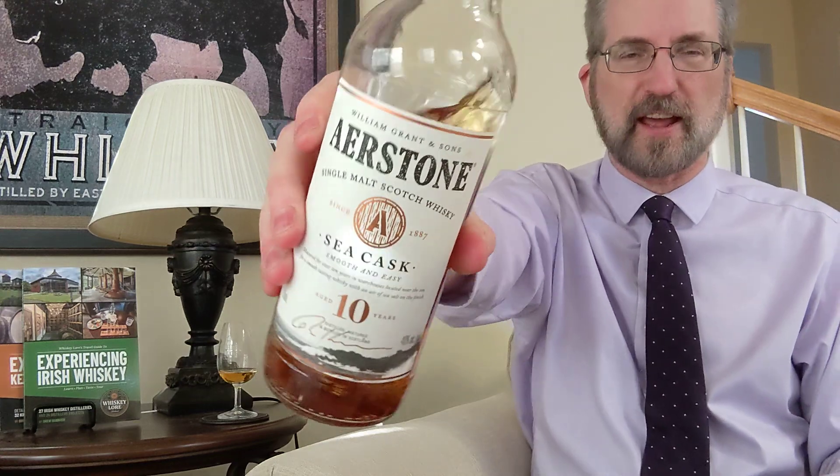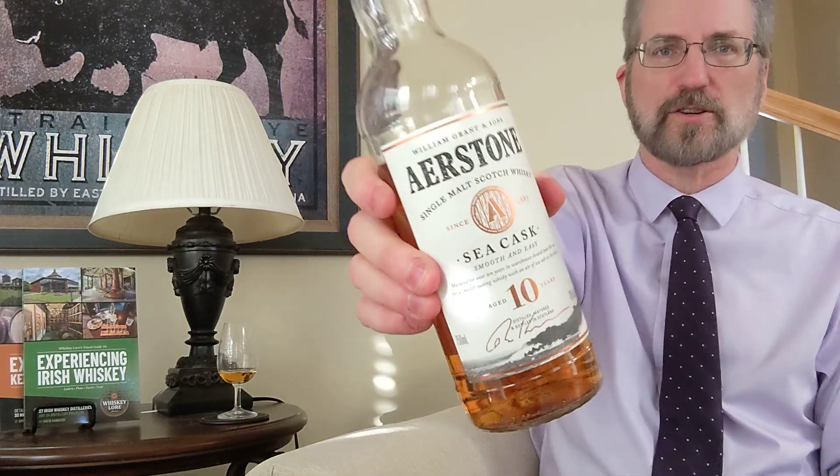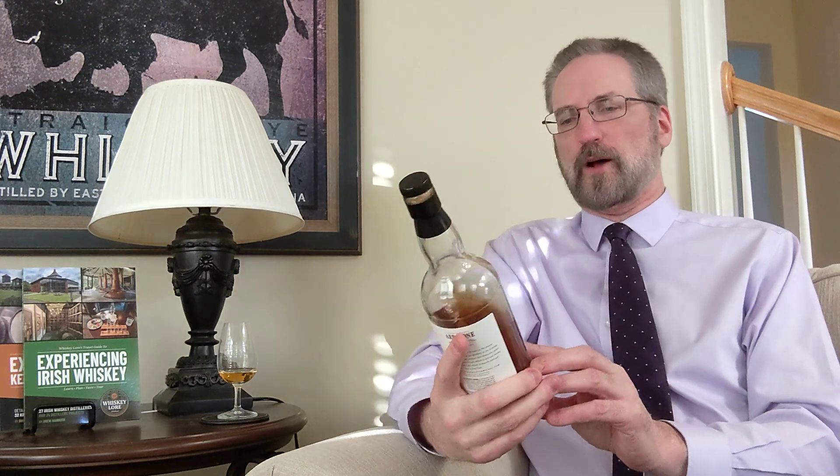Hello there, Drew Hanisch of Whiskey Lore, and time for another whiskey tasting. Today I am doing a tasting of a whiskey that I purchased on my recent trip to Kentucky and Tennessee. And I always come back with a Scotch or an Irish whiskey, Canadian whiskey or something other than bourbon. But I did come back with some bourbons and some ryes, and I came back with this — Airstone.